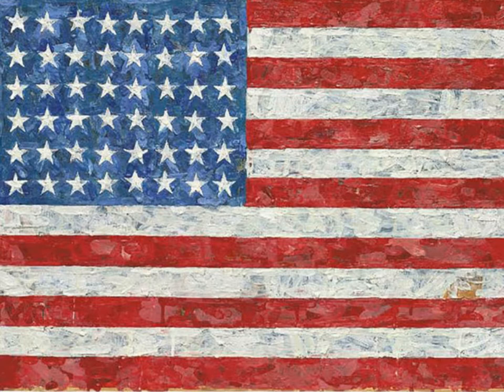Johns became important for me when I was in graduate school and I saw my first pop art show, because Johns is considered a precursor to the pop artists. Johns' most famous painting is the flag painting, the American flag. He was one of the first artists to take just an ordinary thing and turn it into a painting, something that you're used to looking at every day.